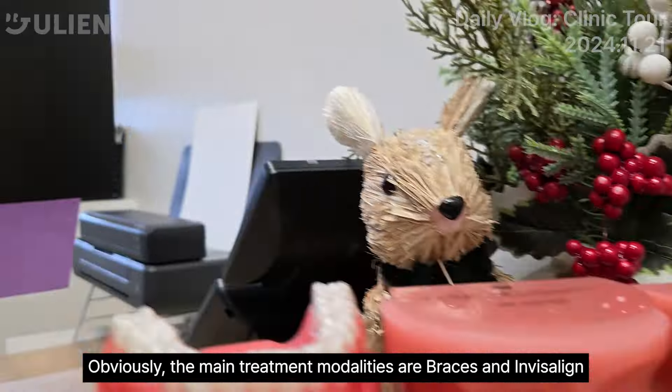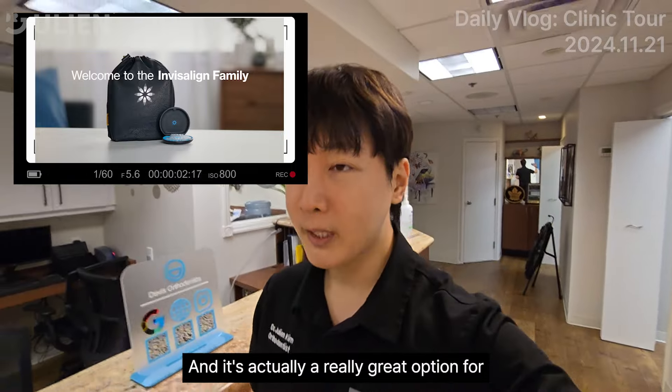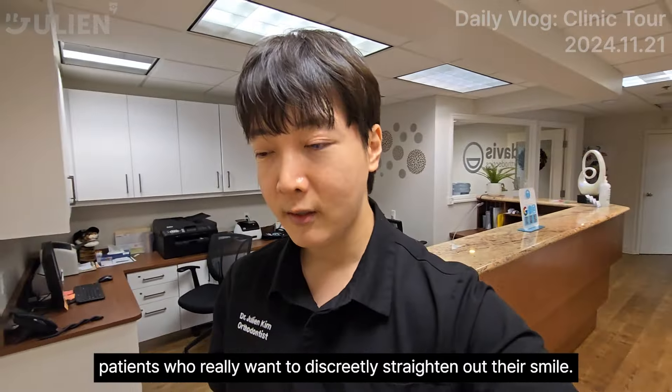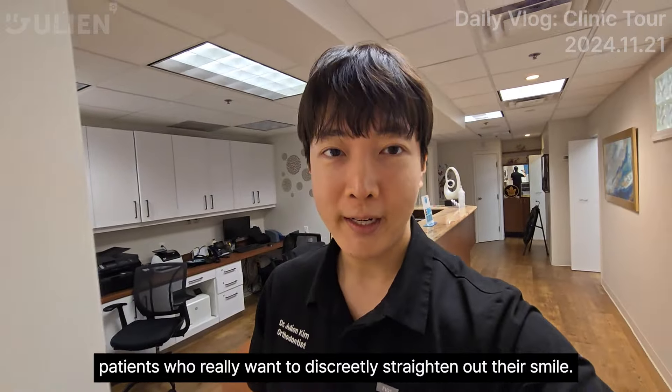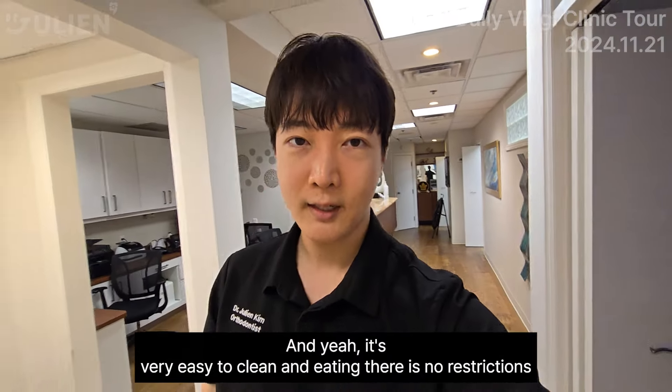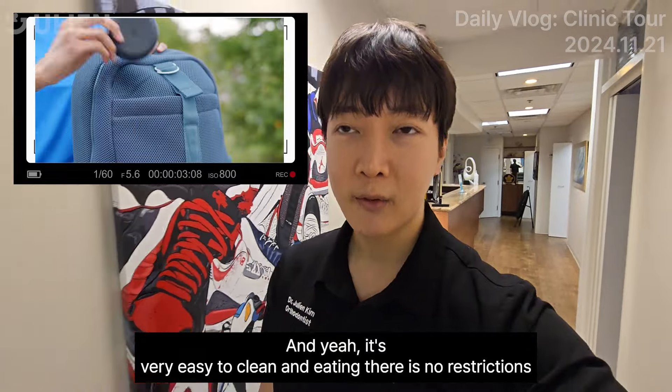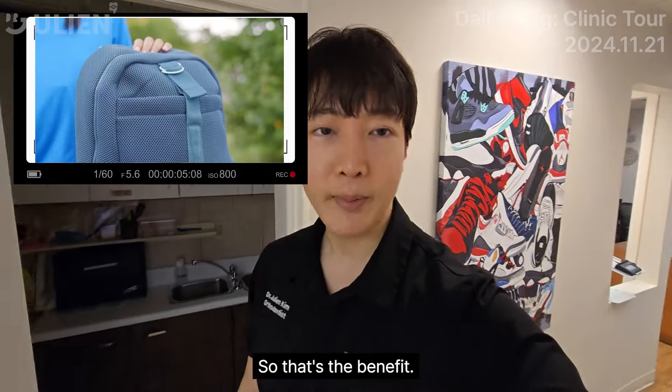More and more patients are choosing to go for the Invisalign option. It's actually a really great option for patients who really want to discreetly straighten out your smile. It's very easy to clean, and there's no eating restriction — so that's the benefit.